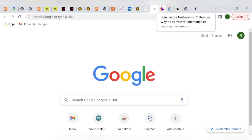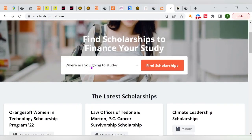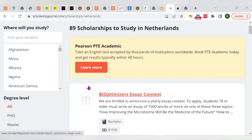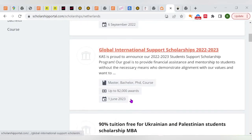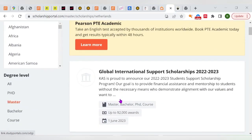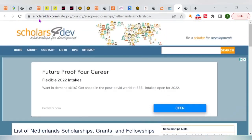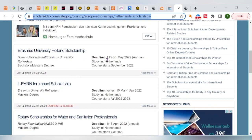Now let me give you some useful resources. On scholarshipportals.com, you can use the search feature, look for Netherlands, and find a large number of scholarships to apply for. You can specify your program — whether master's or PhD — and directly see many available scholarships. This is another good approach. You may also use Scholarships for Development — I'll leave all these links in the description.